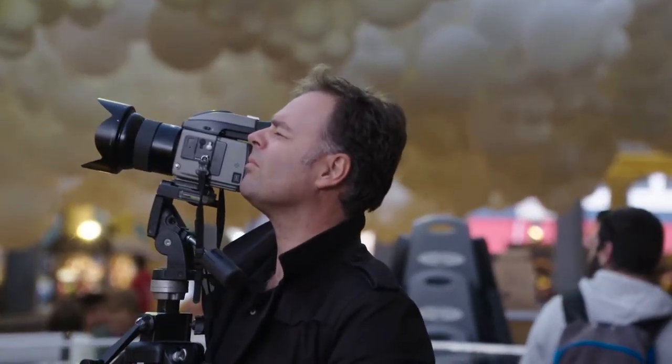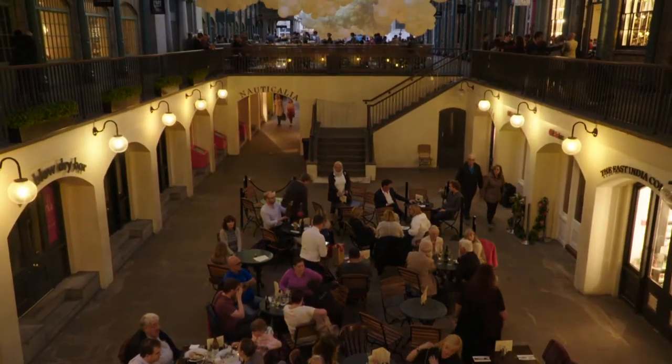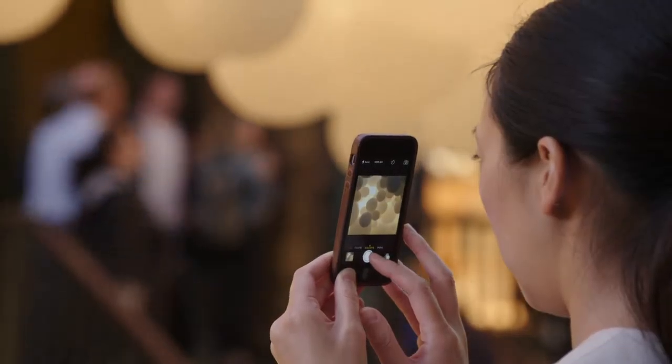I'm Charles Petillon, I'm a photographer. I wanted to create this installation to make a connection with the history of this place — it's a kind of bridge. The challenge was the space; it's so huge, it's really huge. To create something interesting we needed many, many balloons.